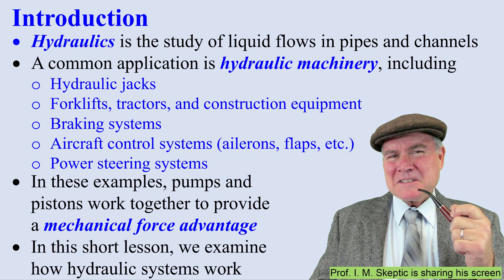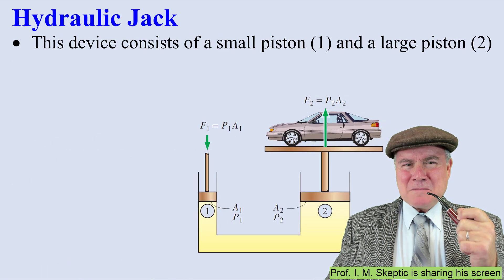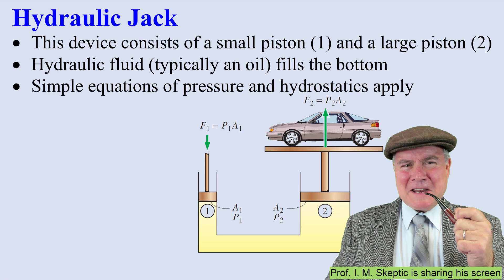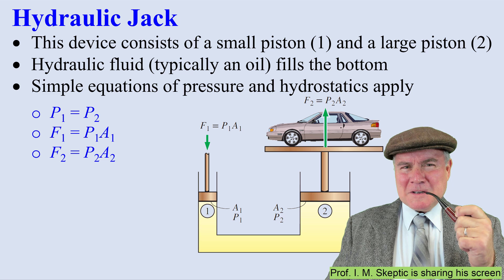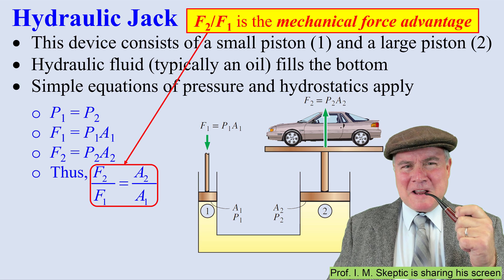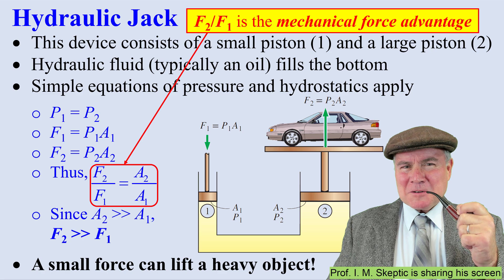Let's examine how these hydraulic systems work. We'll start with a simple hydraulic jack. Notice there's a small piston and a large piston. The yellow fluid is the hydraulic oil that fills the bottom. We can apply simple equations of hydrostatics. Since points 1 and 2 are at the same elevation, P1 equals P2. But force F1 is P1 times A1, and force F2 is P2 times its area, A2. And since the pressures are equal, we get this ratio: F2 over F1 is the mechanical force advantage. And since A2 is much bigger than A1, force F2 is much bigger than F1. That's how a small force can lift a heavy object.